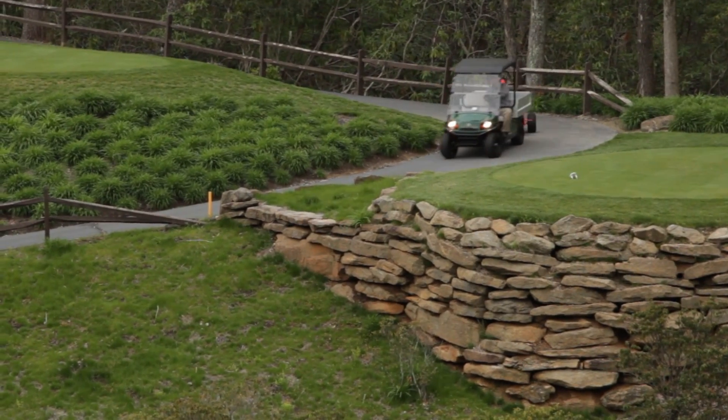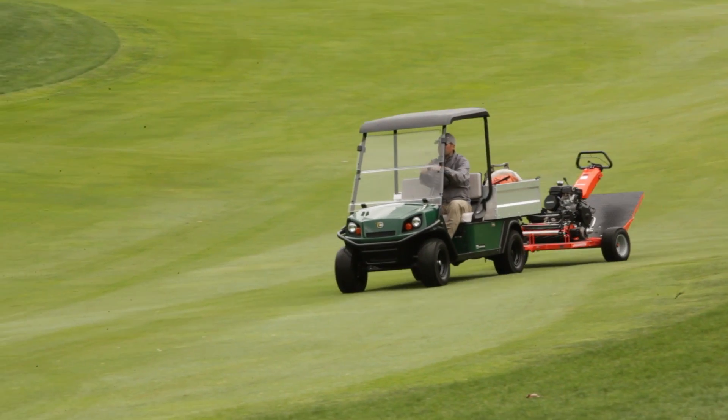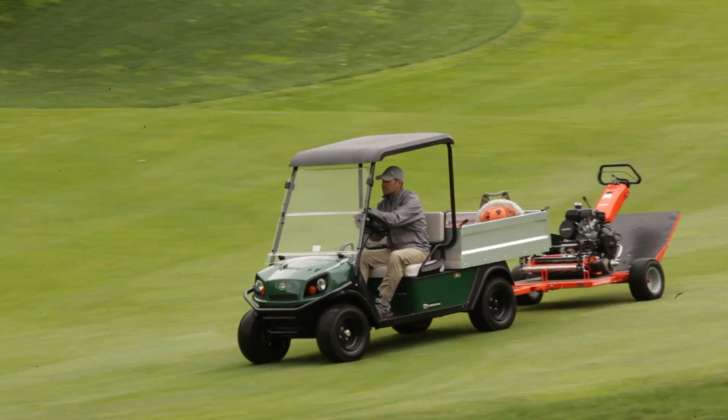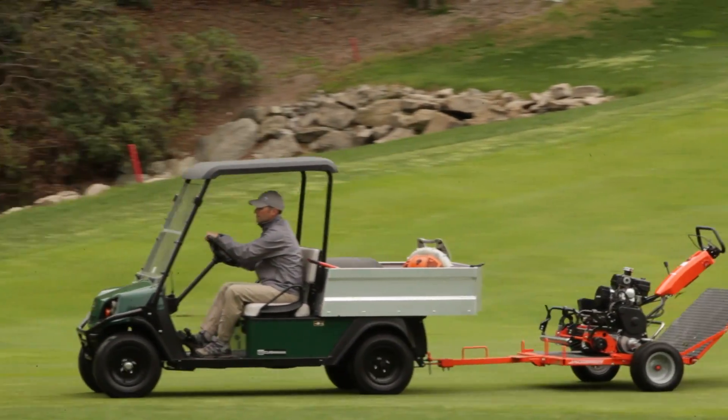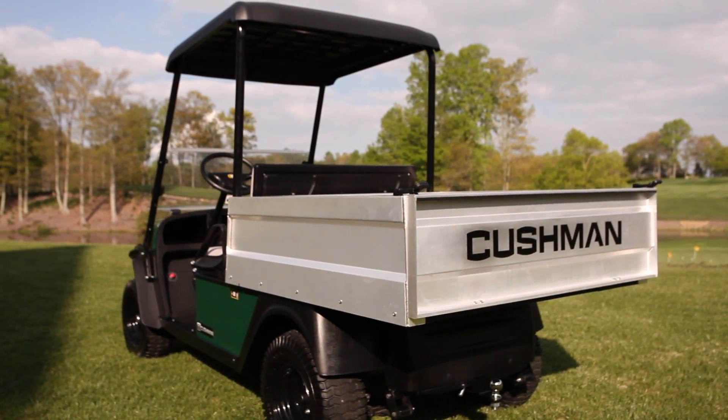And with a wider vehicle footprint, it reduces turf compaction in sensitive course areas. With the low operating cost associated with electric vehicles and fewer parts to maintain, the Cushman Hauler Pro simply makes financial sense.